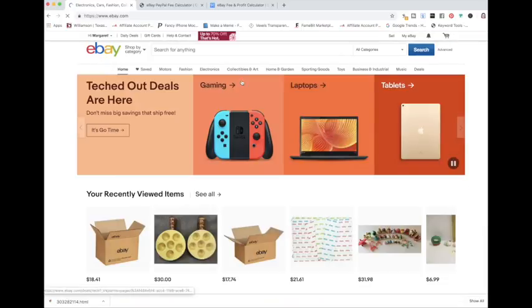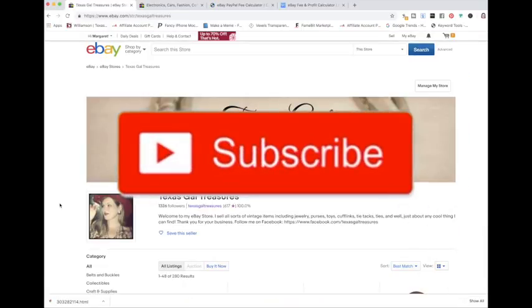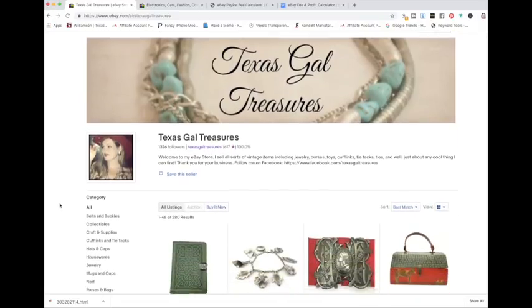And if you're interested in treasure hunting for the 21st century, make sure you hit that subscribe button and the bell next to it so you're notified when I put out new videos.